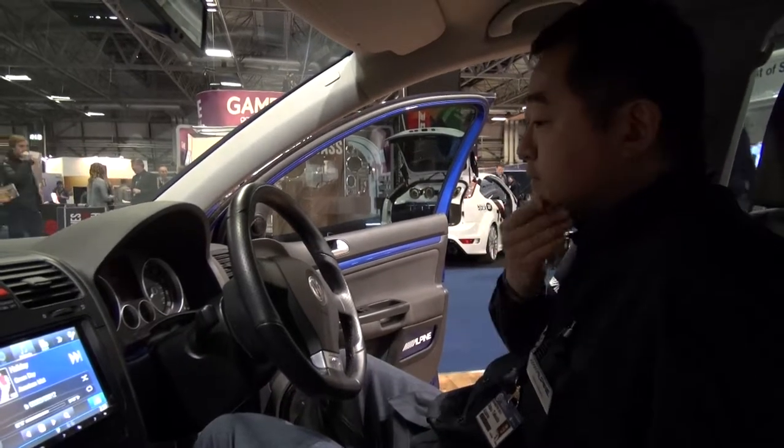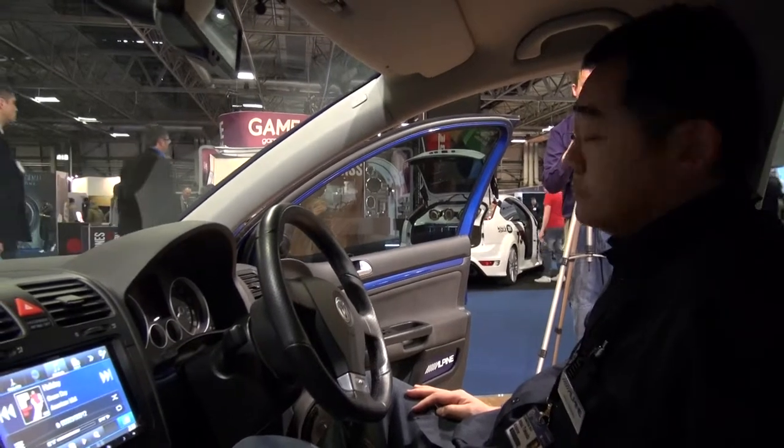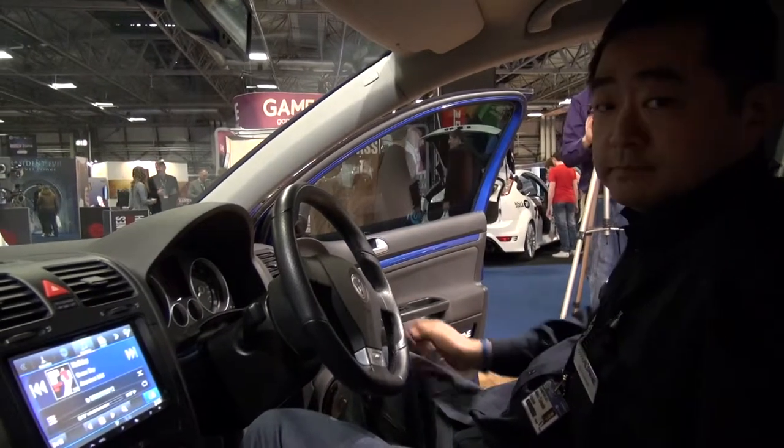Hello, Adam Rayner, TalkAudioTV. This is Gadget Show Live Professional Day. I've started off on the Alpine stand and this is Mr Atsuhiro Takeda of Alpine.